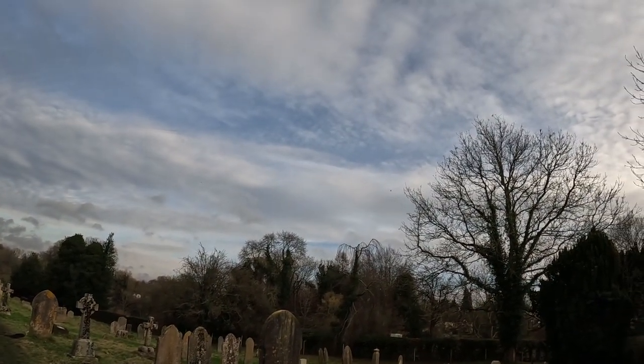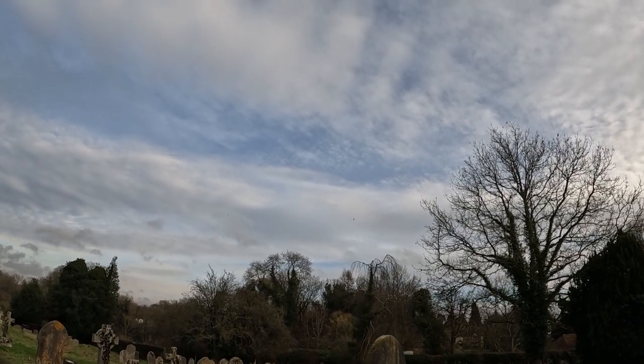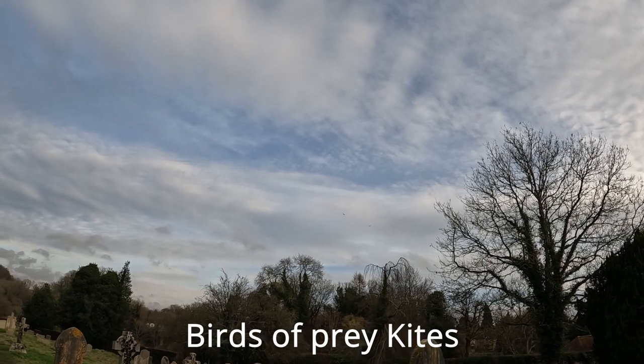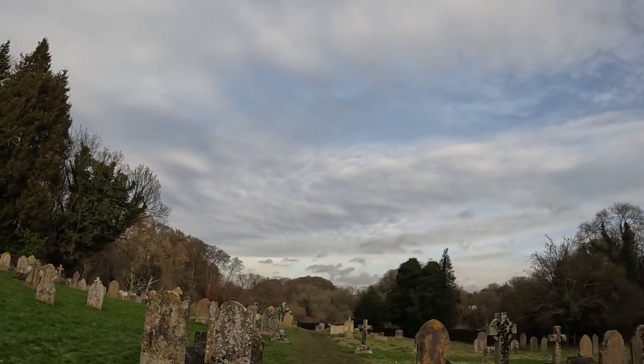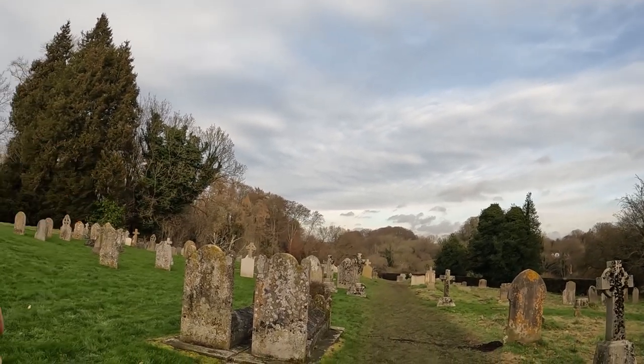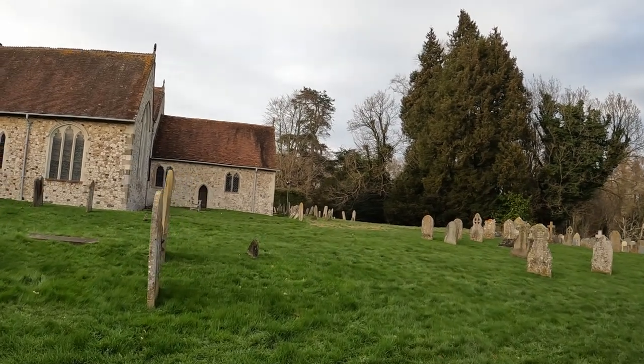Up here we've got some kites flying — there were five just now but I can only actually see three at the moment. As you can see, it's quite a sprawled-out churchyard and I'm just going to cut up through here.